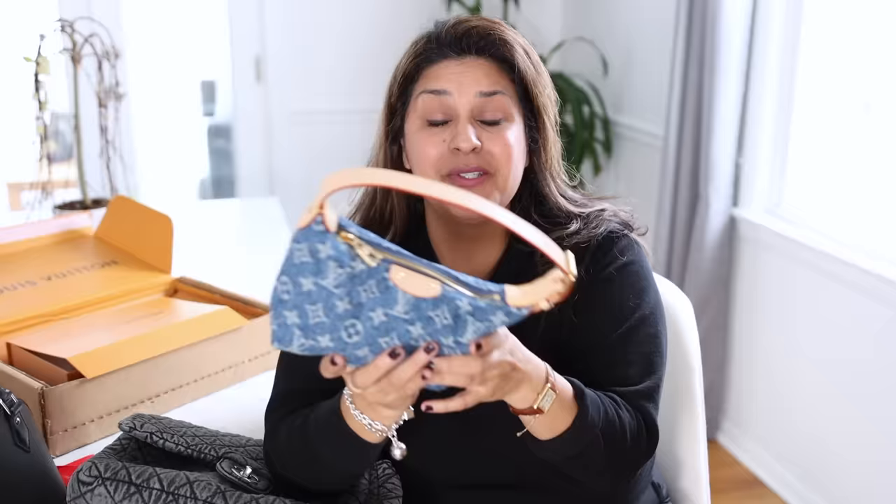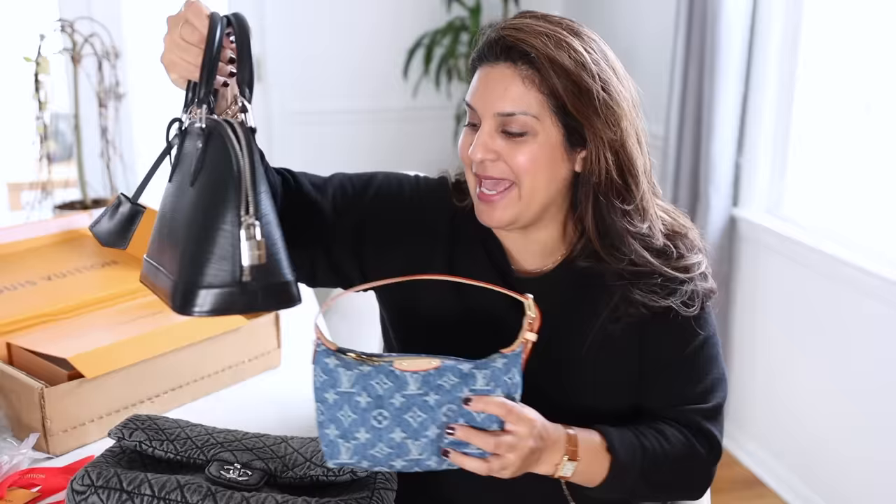Also, the denim — I could spill water, snow, Taco Bell sauce, dumpling juice, noodles — I could spill whatever I wanted on this and literally just take a cloth and wipe it right off. It will look brand new.